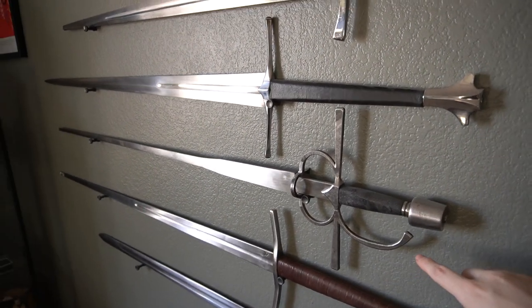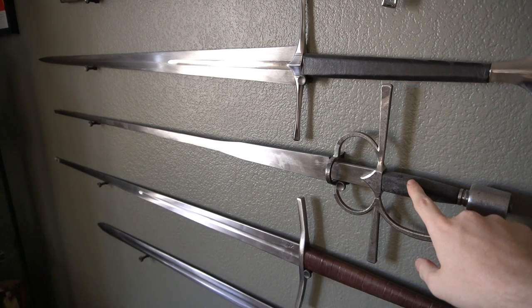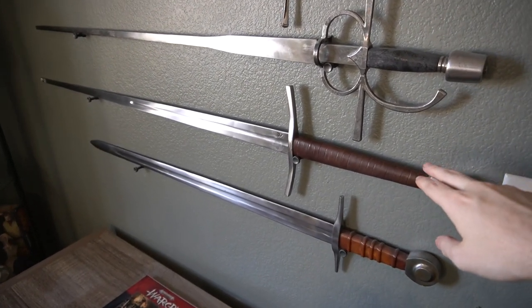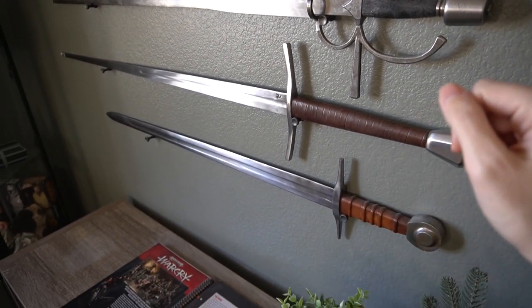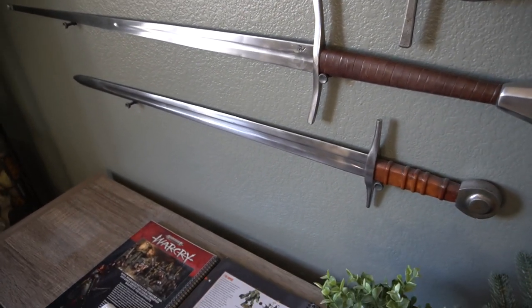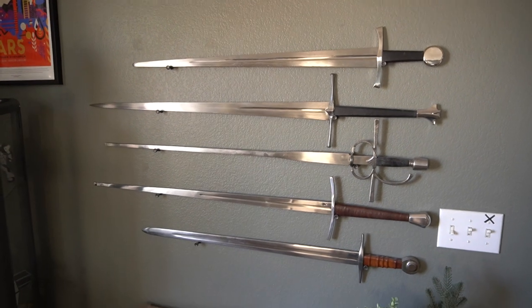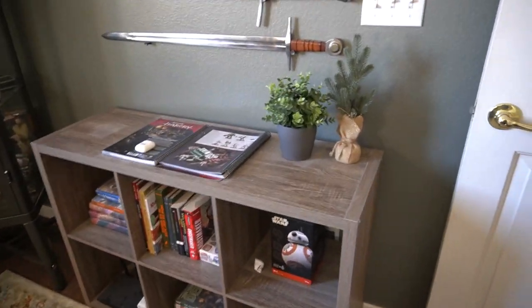Underneath that we also have a training Italian arming sword. Below that is a Purple Heart Armory training longsword. And at the very bottom is one I got a long time ago at a Renaissance fair. That is the full sword wall.